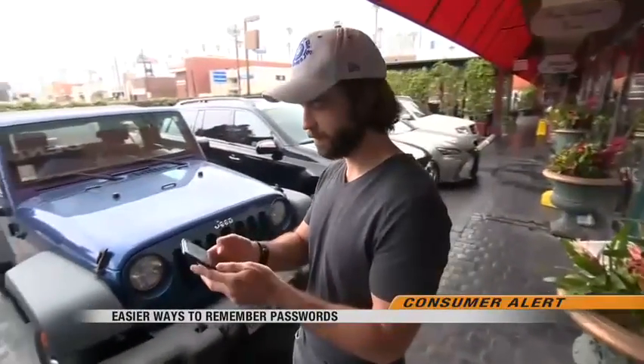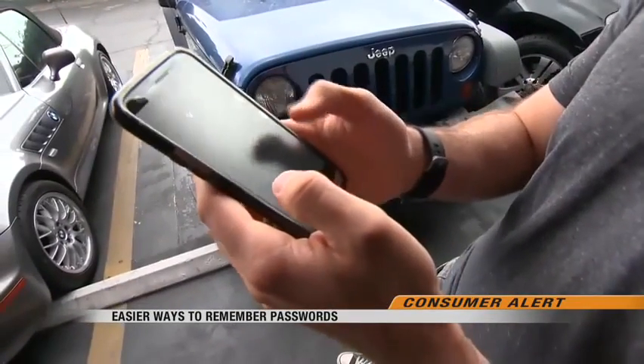I have insane passwords that no one would ever crack. Shane Brady came up with his own unique system after having his identity stolen. I make acronyms and I throw numbers of hockey players into my passwords.